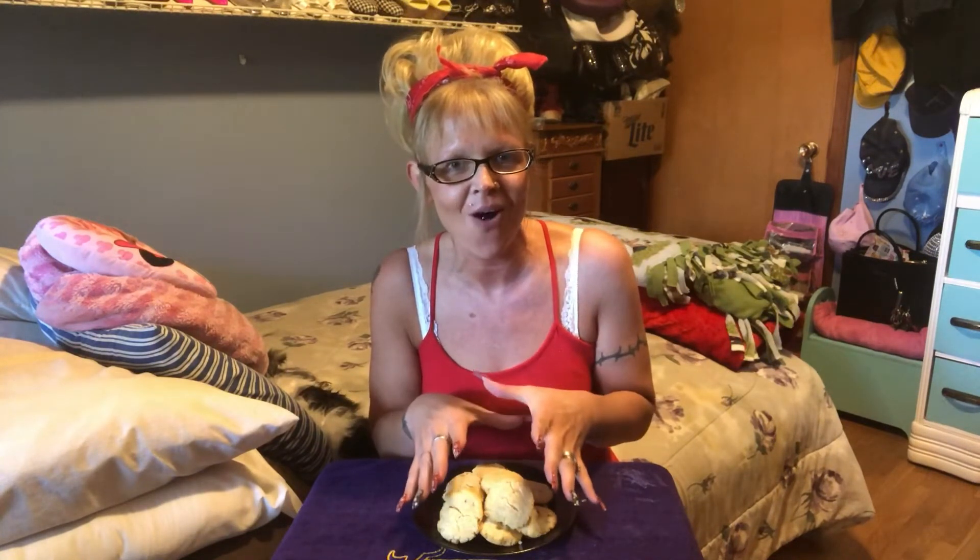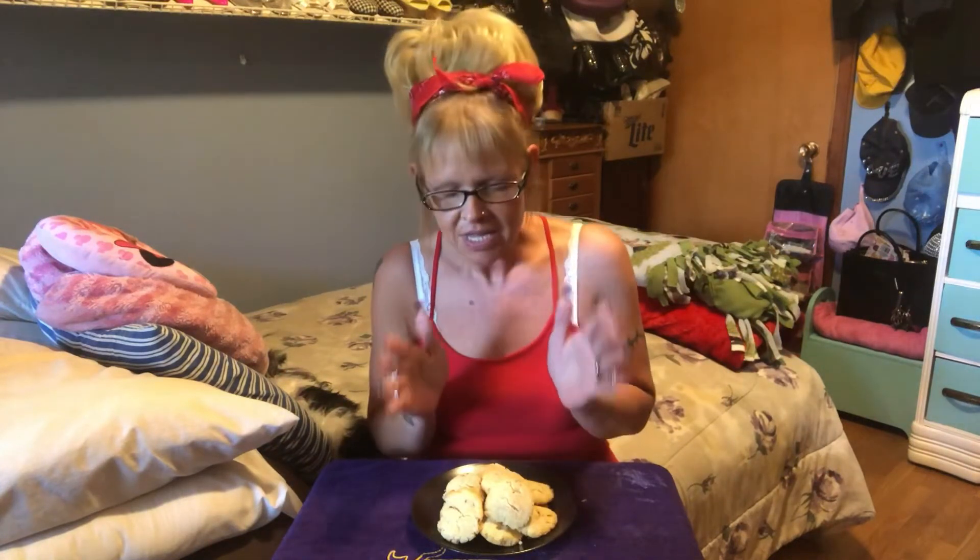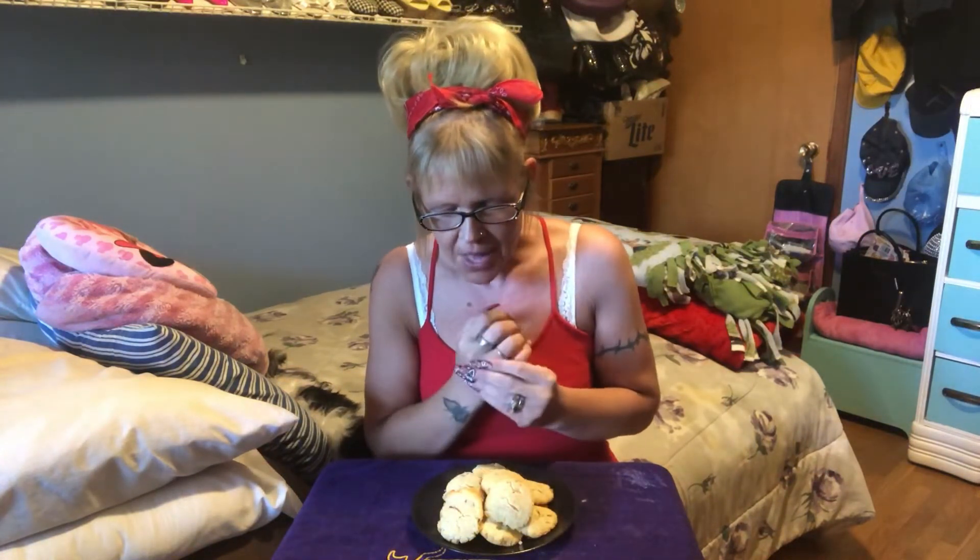I did a recipe one time of butter cookies and they turned out great. I imagine these are going to be similar, except they're going to have cream cheese and almonds in them. It wasn't the same recipe at all — the butter cookie recipe was completely different, but they smell kind of like them and they kind of look like them. My butter cookies, I didn't do with almond flour either. They're in my playlist, just look up butter cookies.